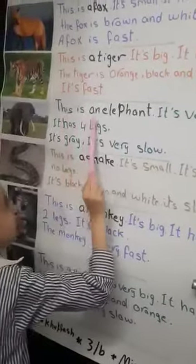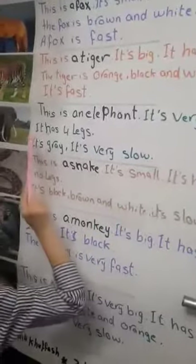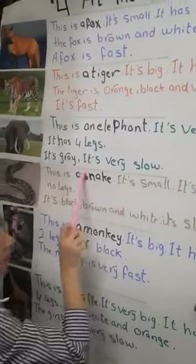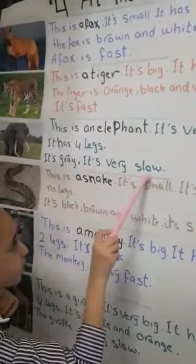This is an elephant. It's very big. It has four legs. This is a fish. It is very slow.